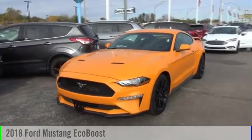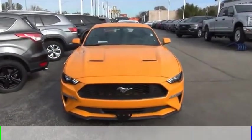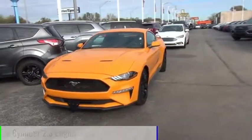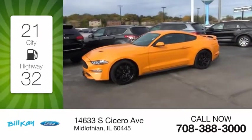Stop by and take a look at the 2018 Mustang. This vehicle is powered by a rear-wheel drive, four-cylinder, 2.3-liter engine. Great fuel efficiency saves you money by requiring fewer trips to the gas station.